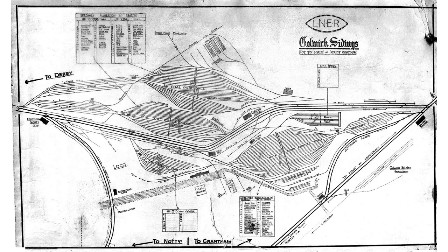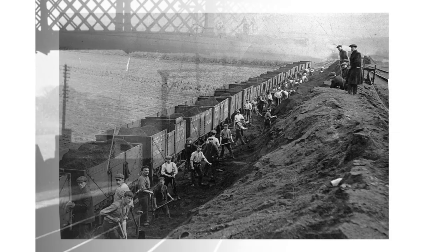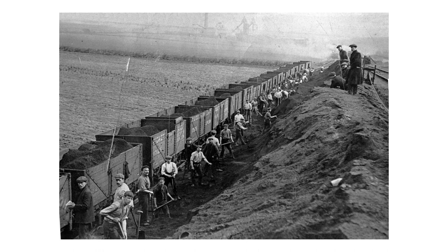In 1876 a complex of sidings and loco sheds opened at the eastern end of the line, named Colwick after the nearest settlement. Housing built for workers became the railway village of Netherfield. Through the 19th century new branches were added, feeding more traffic to Colwick. The Nottingham Suburban Railway was one, joining at Daybrook and serving several brickworks. These developments continued into the 20th century, when Gedling Colliery started production in 1903. Navvies are seen here building lines at the colliery.